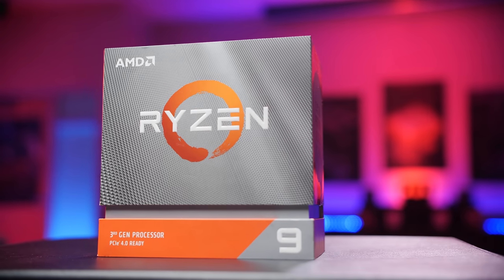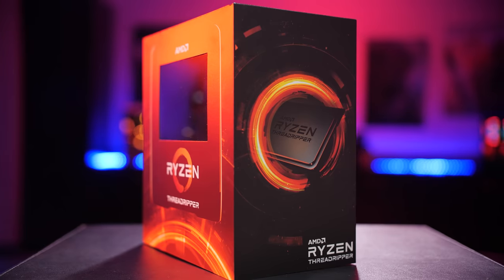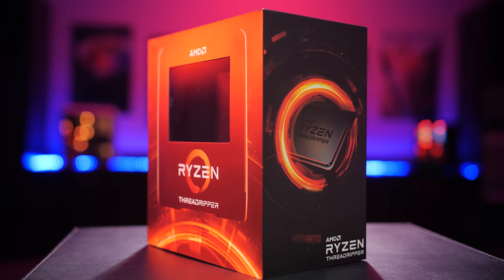Today we launched 3 amazing processors. The AMD Ryzen 9 3950X, as well as 2 new Threadripper offerings — the 3960X and the 3970X. Those are rocking 24 and 32 cores respectively.